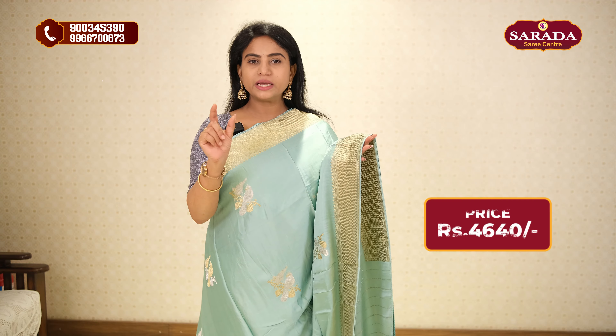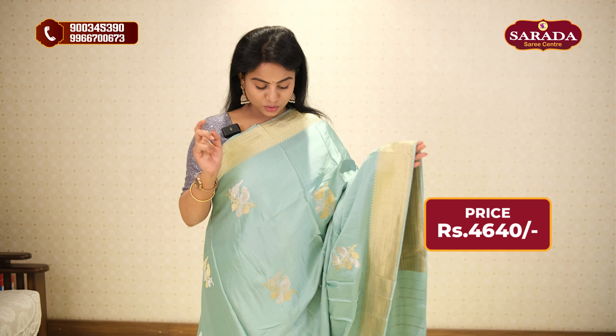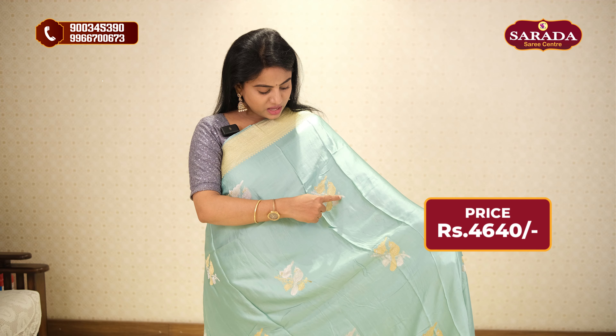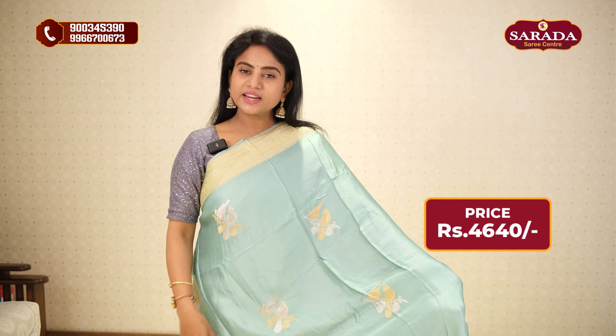This is the concept of borders in a designer style. This has golden zari borders — a medium size border of 4 inches — with a golden zari bird design featuring two birds. There is also a floral design, silver zari, and golden zari options.